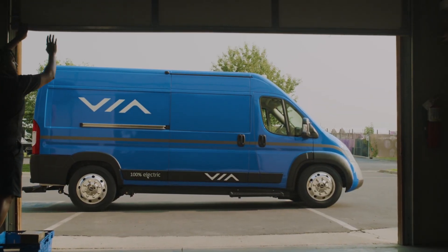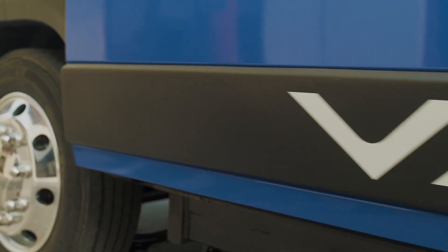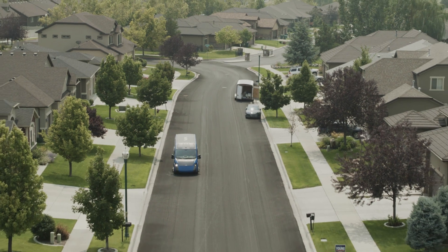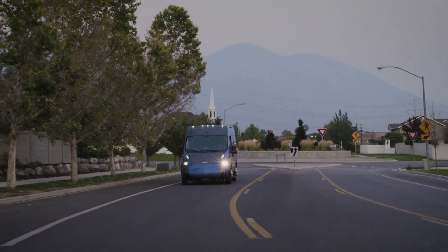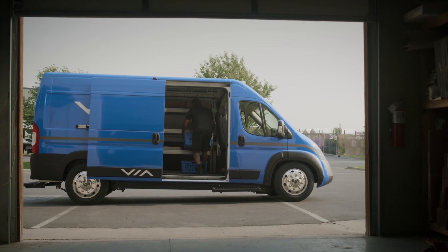The new era of electric commercial vehicles is here with the all-new 100% electric commercial vehicle line from VIA Motors. Designed for drivers and tailored for the world's fleets, our commercial EVs feature an industry-leading low load floor height of 20 inches, as well as exterior lighting for safer driving and delivery.